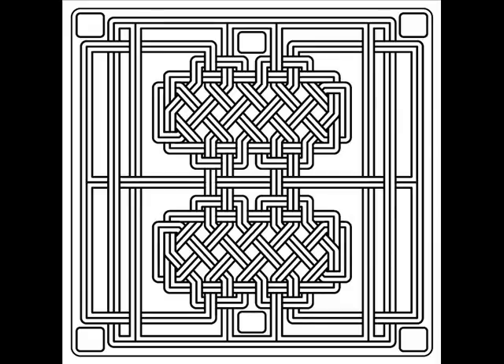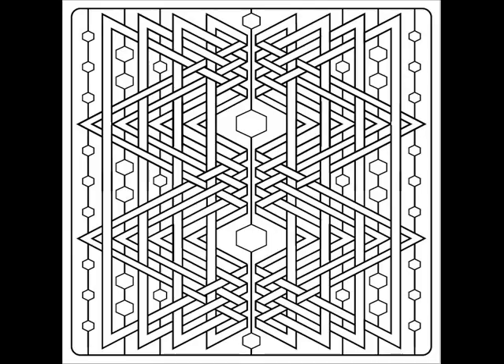So pull out a pack of crayons, pencils, or pens, and find a comfy place to sit. Then relax and unwind with the Fusion Knot Coloring Book. I hope you enjoy this illustrated adventure of creative twists and turns. I put my heart, hands, and soul into each image I created.